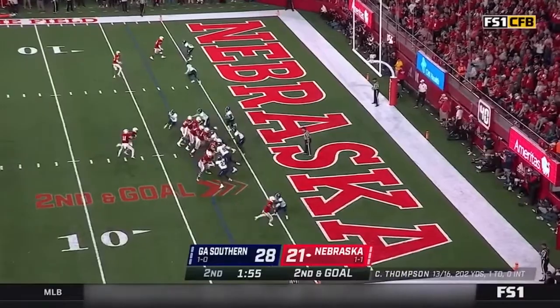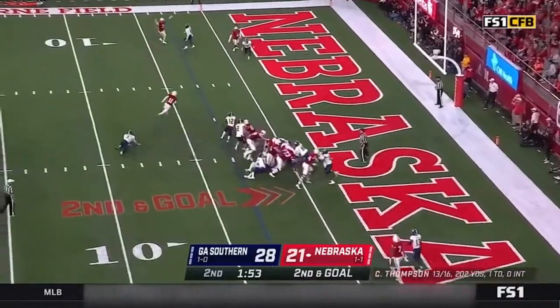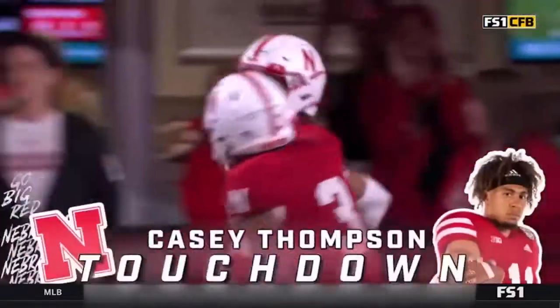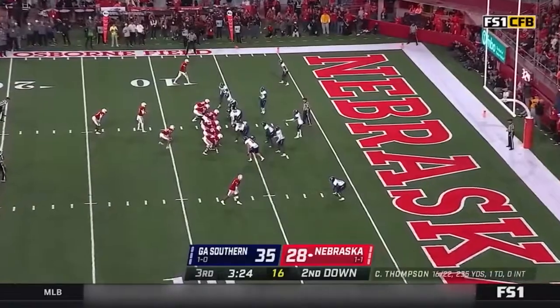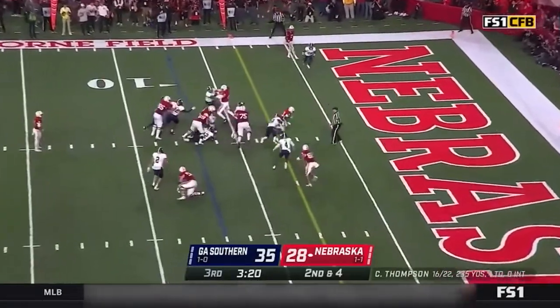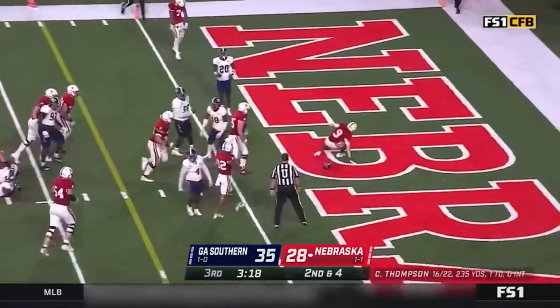Grant stays in there on second down, faked the handoff, Thompson with nothing but green grass, and another touchdown with the legs of the quarterback. Allen stays in there — Thompson, handoff, Allen wiggles through the middle, bursts through. Touchdown.